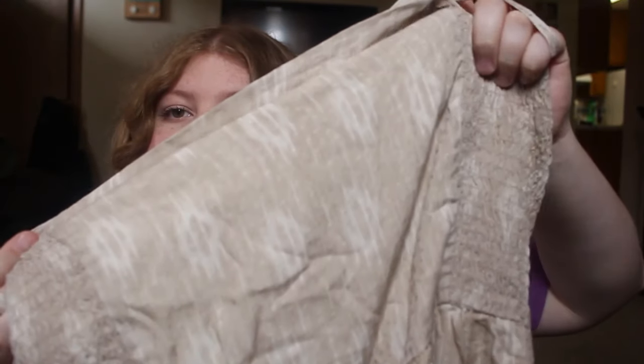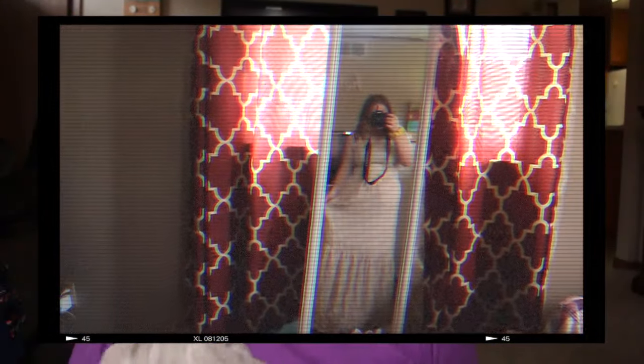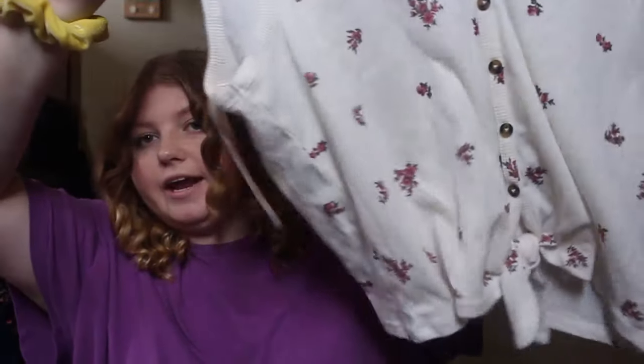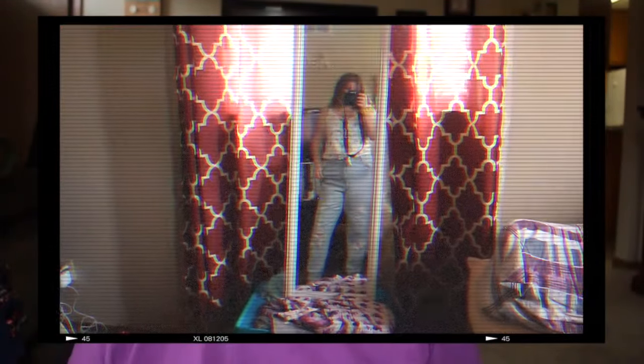These two dresses were for my senior photos — if you guys saw that video, it was like two videos ago. This first one is just this tan, long, flowy dress. It's super cute and neutral and will be really good for other special occasions besides senior photos. Then I got this white kind of button-up top thing, which looks really cute with those mom jeans I just showed you.